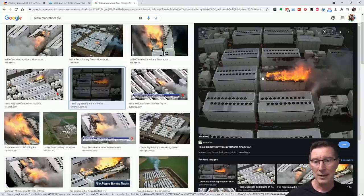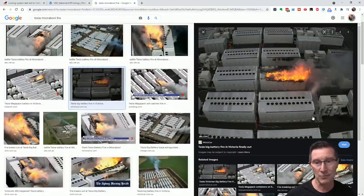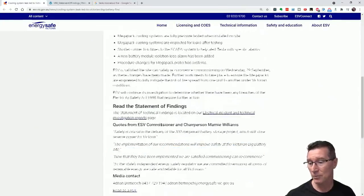They want further work on ensuring packs are engineered to prevent fire spread — possibly brick walls between them or similar separation. The gap in one direction seems adequate based on this event, but if wind had blown differently, even that gap might not be enough. They want them to do further work to make sure propagation isn't possible. That's the takeaway from the summary article — now let's look at the statement of technical findings, which is only three pages long.